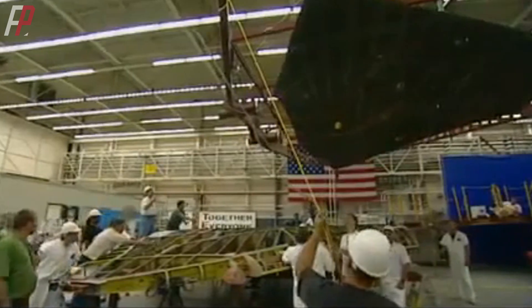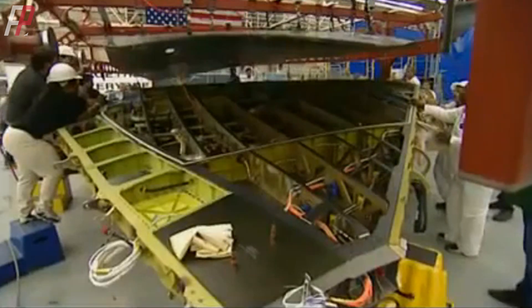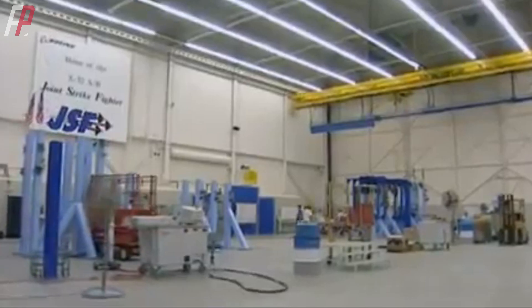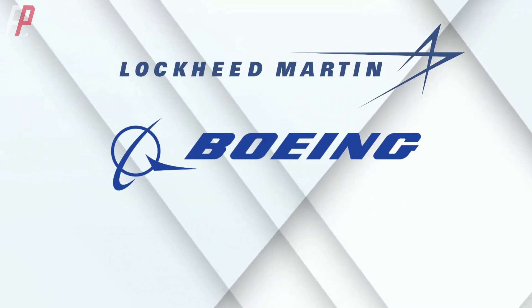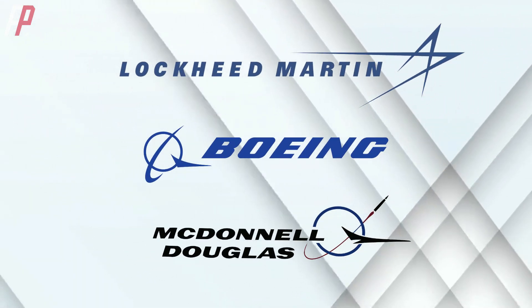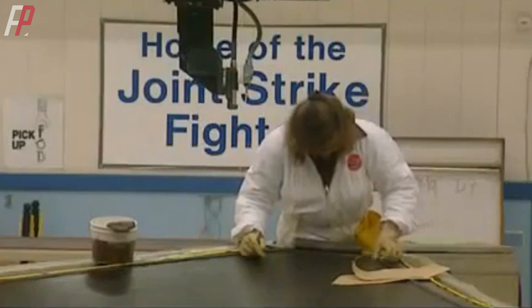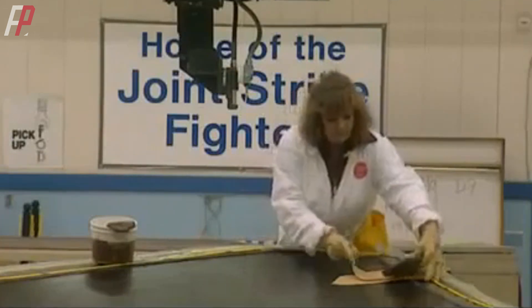In 1994, the U.S. military sought to develop a lightweight fighter that could be affordable for all branches of the armed forces, merging it with the Joint Advanced Strike Technology program. This led to the formation of the Joint Strike Fighter program. Lockheed Martin, Boeing, and later McDonnell Douglas, which merged with Boeing, all showed great interest. After initial screening, Lockheed Martin and Boeing emerged as the two competitors.